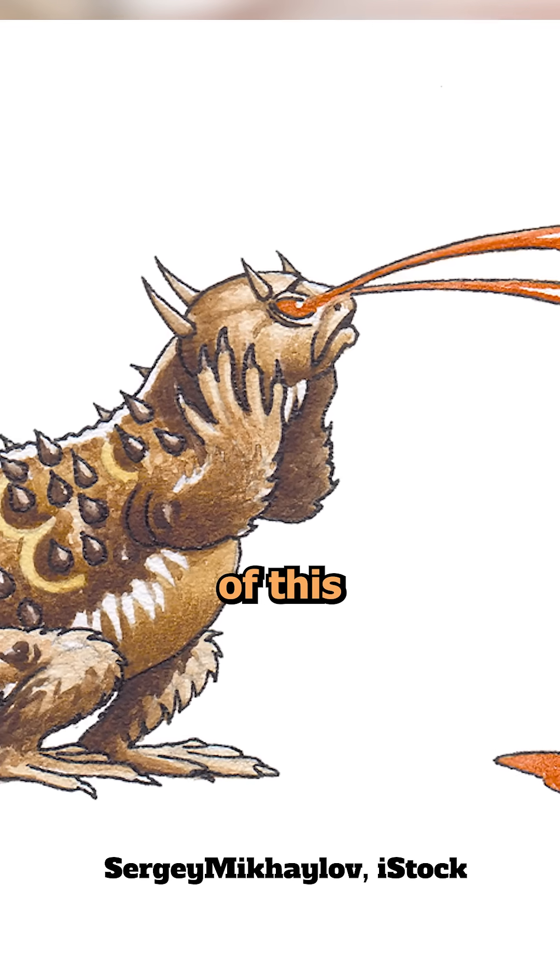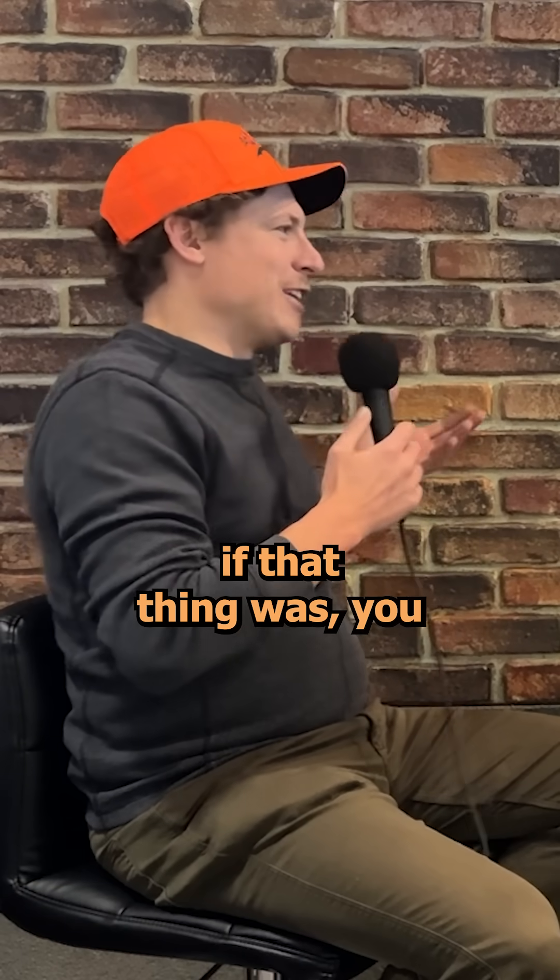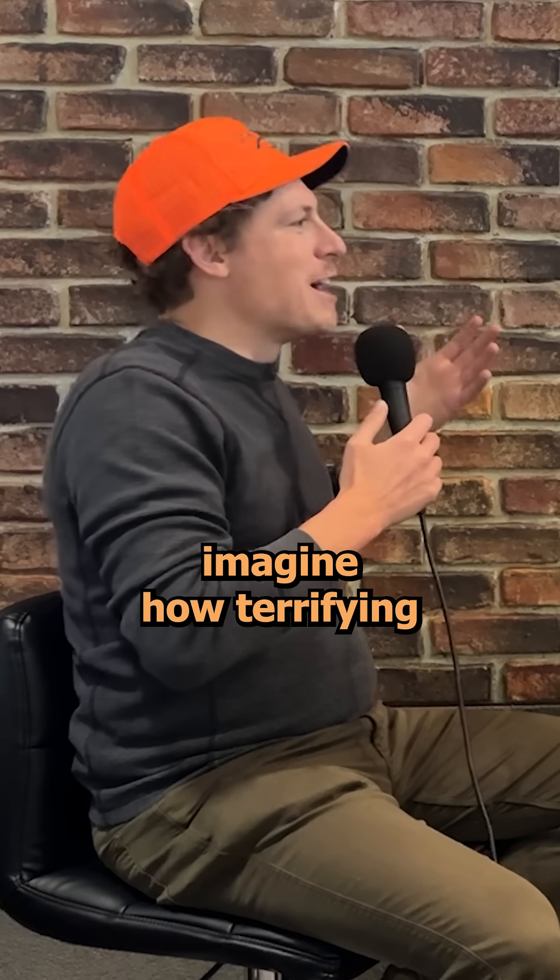The appearance of this lizard itself is pretty intimidating - it's got spikes all over it. Like if that thing was 500 pounds, imagine how terrifying it'd be.